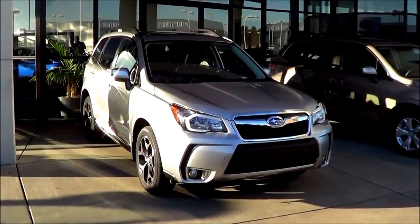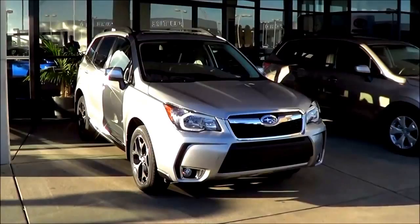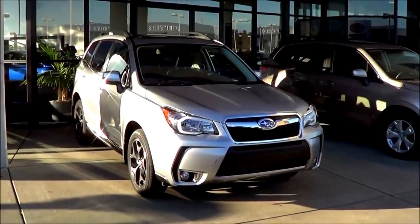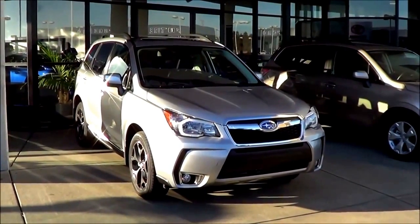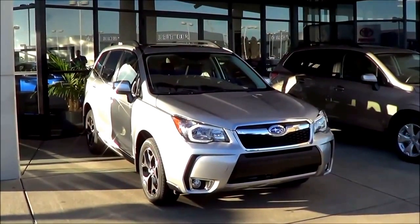A year ago, Subaru redesigned its Forester crossover SUV, adding sharper styling, a roomier and nicer looking interior, and enhanced fuel economy. The 2015 Subaru Forester is essentially unchanged, but that's not an issue as this is still one of the better choices for a small crossover this year. So let's go ahead and check out this 2015 Subaru Forester.